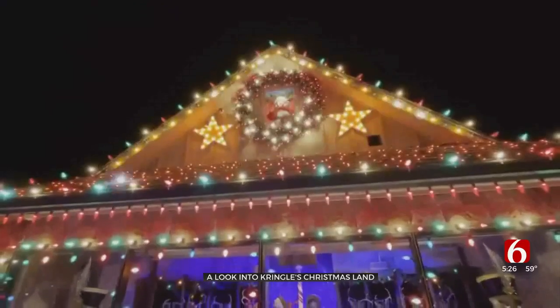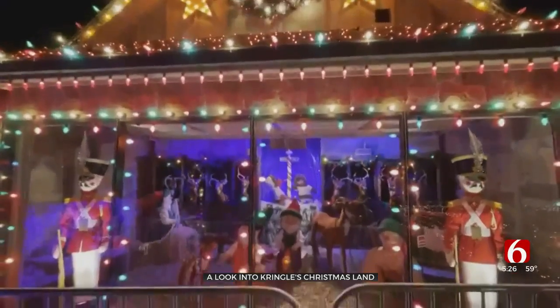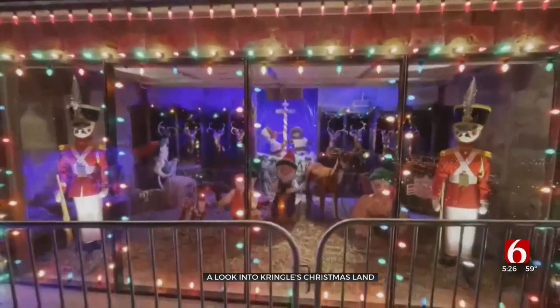And I want to keep spreading Christmas cheer for years to come. The lights are on every night from 6 to 10 until New Year's Eve. In Jinx, Meredith McCown, Oklahoma Zone, News on 6.